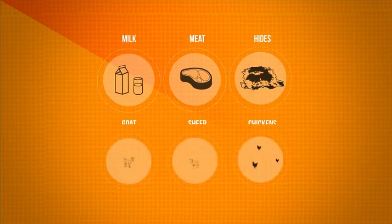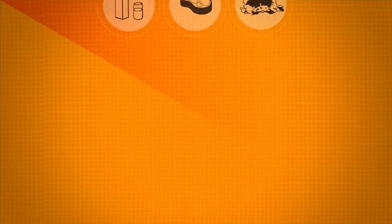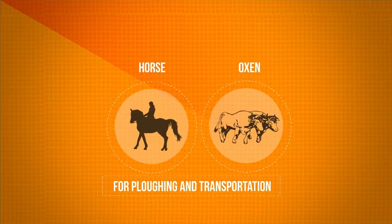Goats, sheep and chickens are thought to have been the first animals to be domesticated, followed later by bigger animals like horses and oxen for ploughing and transportation.